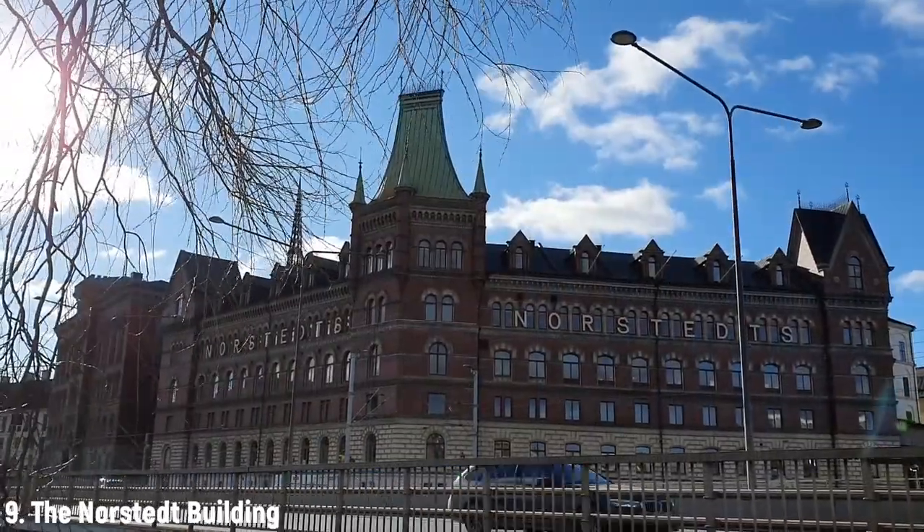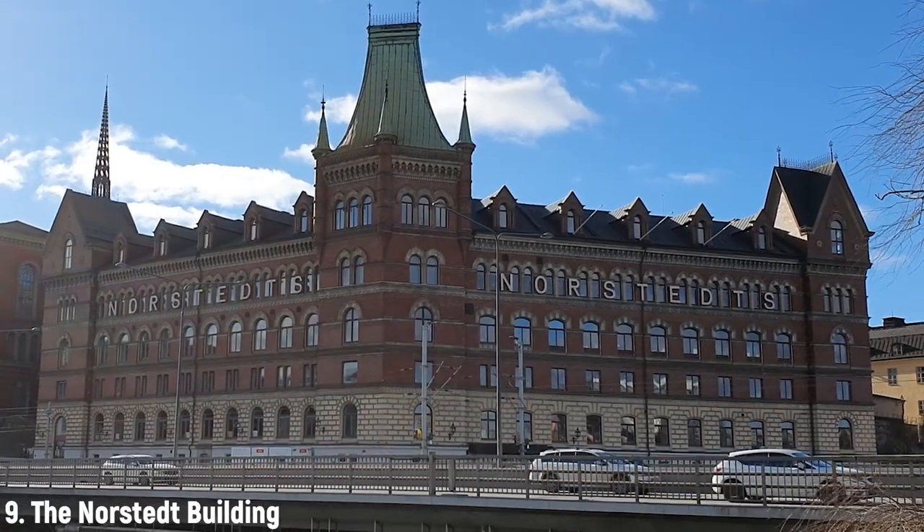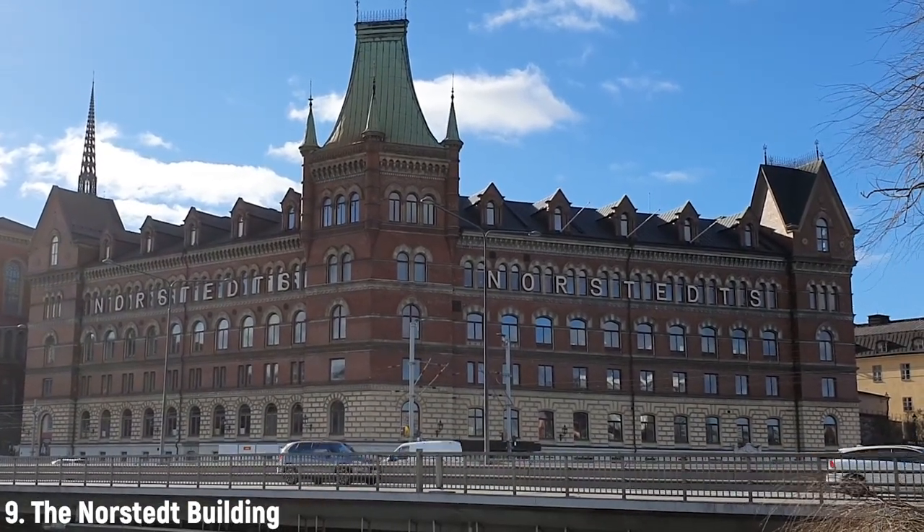The oldest parts of the Nordstedts building are from the 1700s. It was renovated in 1857 in a Råbau-style, which means bricks and tiles as far as I can tell. I like the look of this building — it's like a small castle in the center of the city.